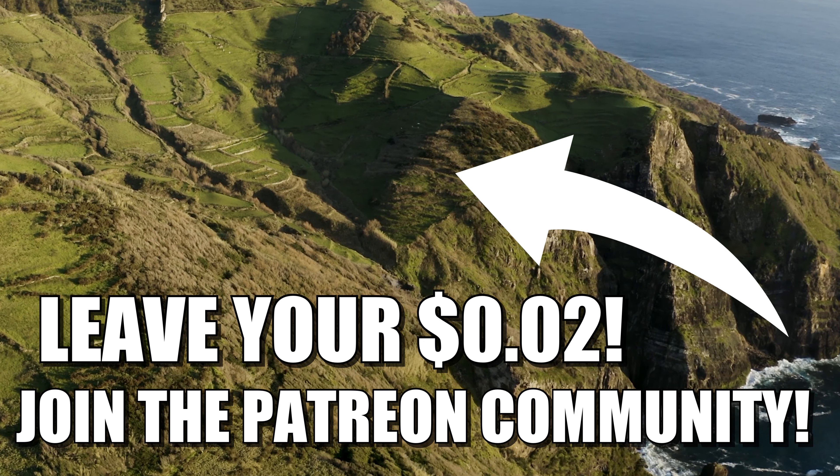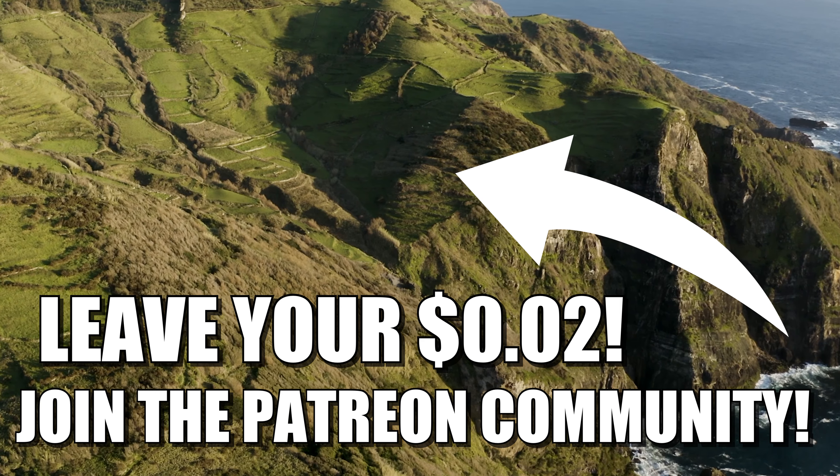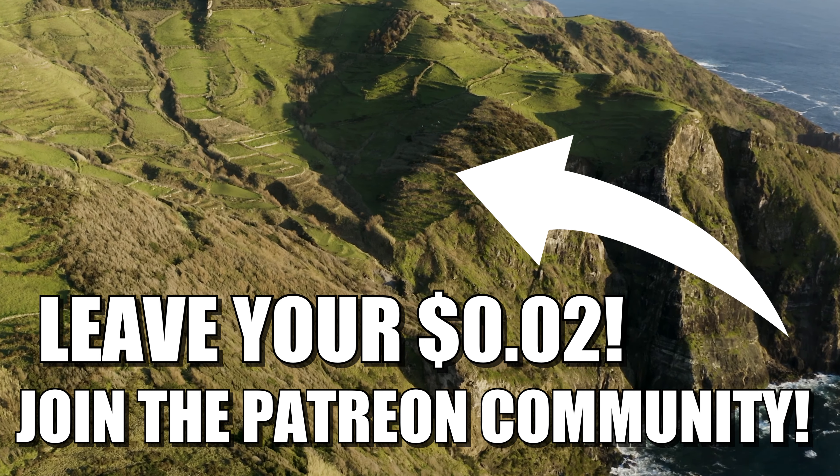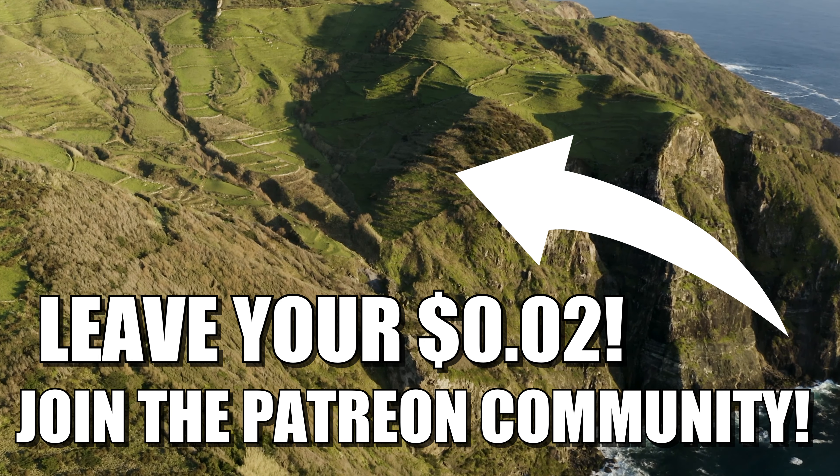Hopefully you found some value in this video. Make sure to leave your two cents down in the comments below — it's my goal to respond to all comments left on the day I post a new video. That's all I've got for you guys. Have a great rest of your day, and thanks for watching.